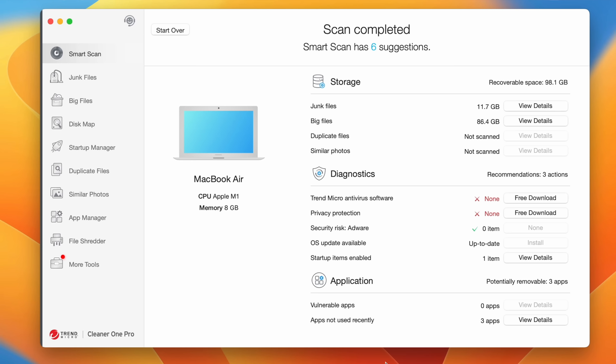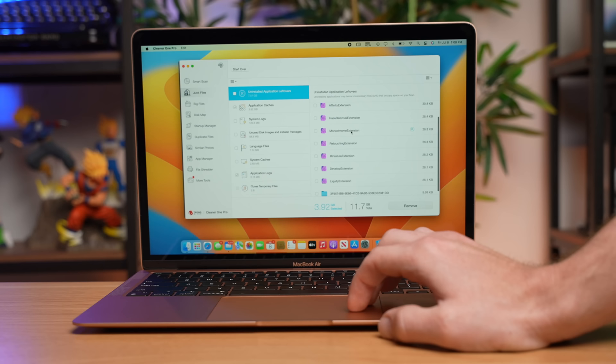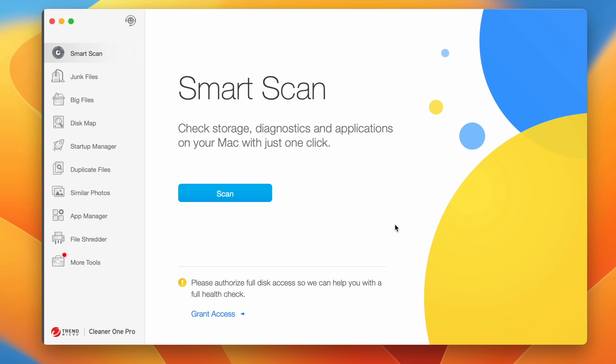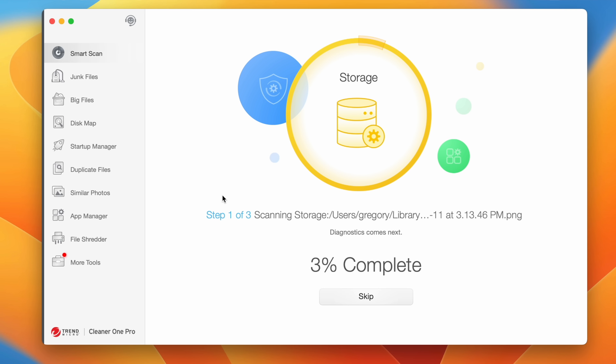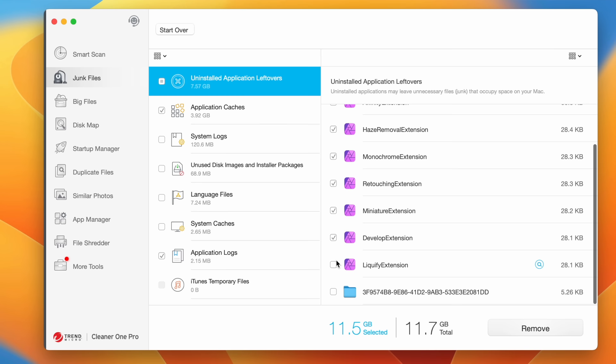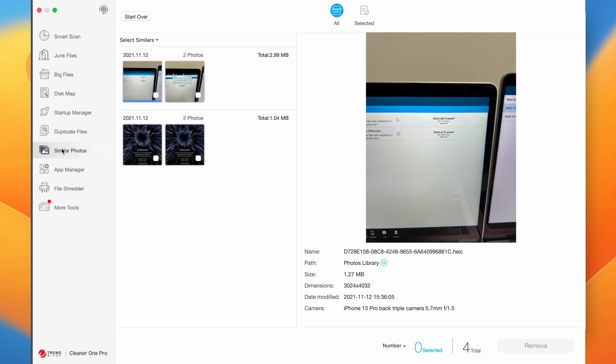No matter what Mac you buy, Trend Micro can help you keep it optimized and running like new with Cleaner One Pro. Buying a new Mac is exciting, but it's often tempting to get a base model for the low cost. One negative of going with a base model is that after you transfer everything over from your old Mac, low storage can cause a big headache. Cleaner One Pro helped me with that problem on my base model MacBook Air with its one-click scanning feature, which will quickly scan your Mac's disk for unnecessary files, duplicate files, system junk, or large files taking up big parts of your storage.